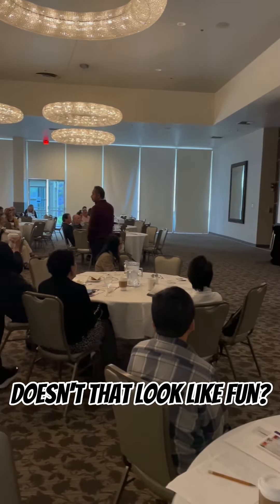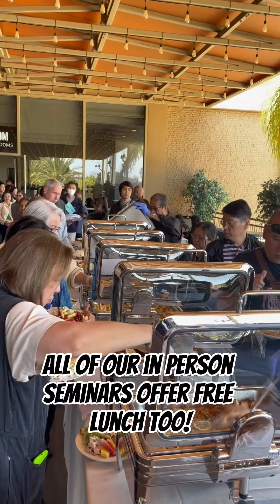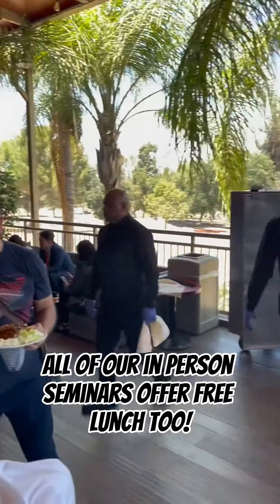Doesn't that look like fun? You can take care of all of your credits in one place. All of our in-person seminars offer free lunch too.